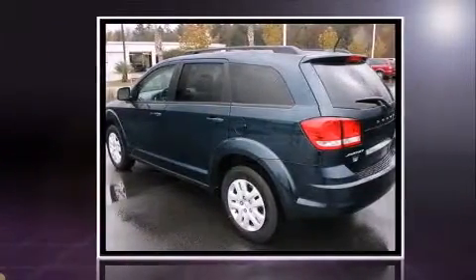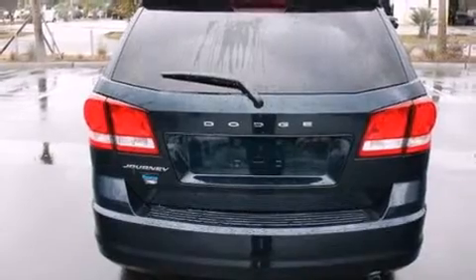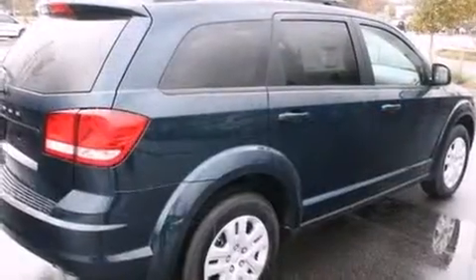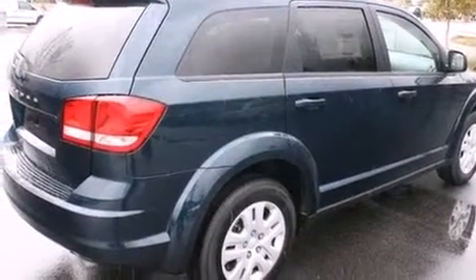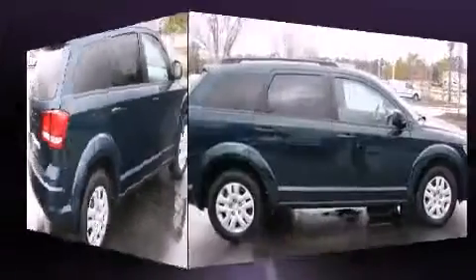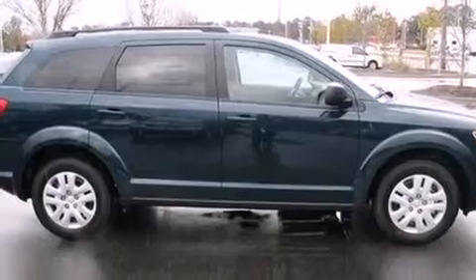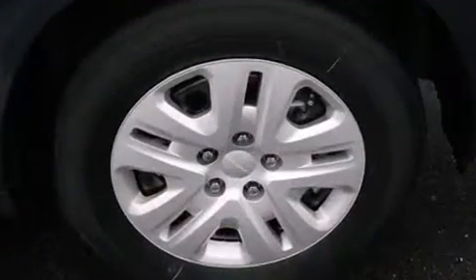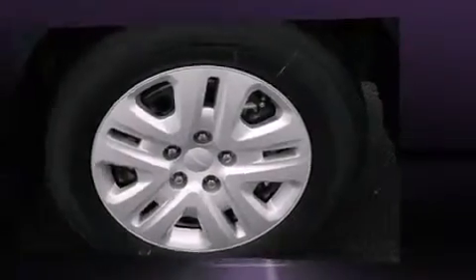It provides features such as front and rear reading lights, an automatic dimming rearview mirror, automatic temperature control, heated door mirrors, and much more. Enjoy your favorite music via the stereo system, which includes a CD player with MP3 capability and six speakers providing excellent sound throughout the cabin.